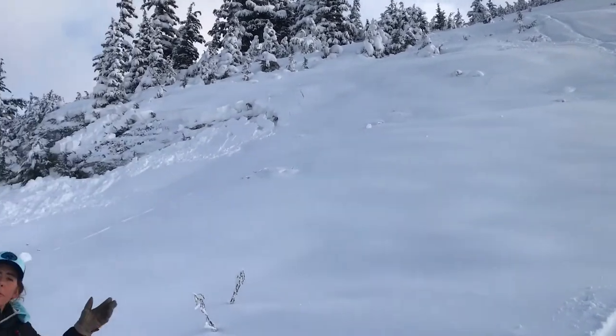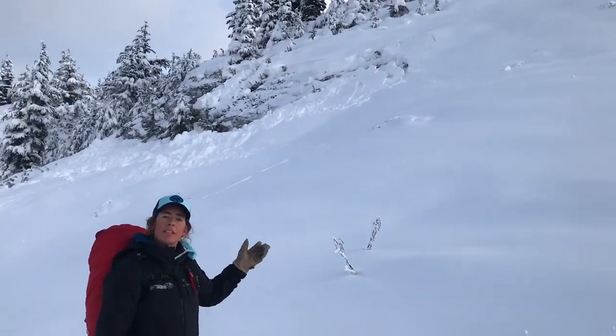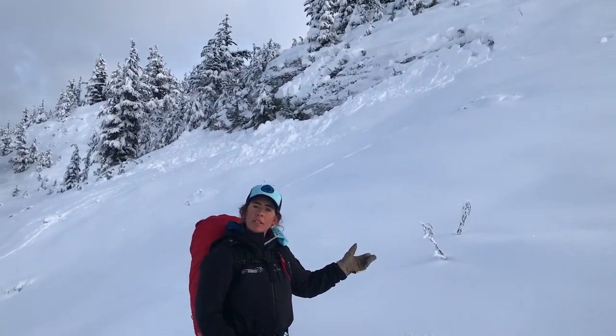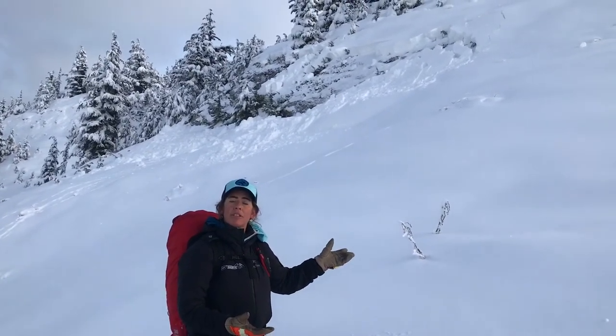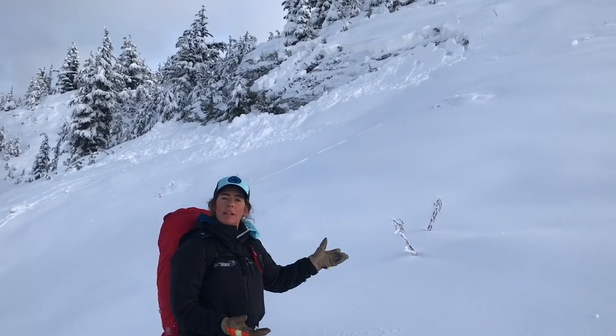We have a setup right now where we have loose facets near the ground and a slab on top of it. So this is going to be the bottom line this weekend: you need to stay off of avalanche terrain due to this touchy snowpack setup.